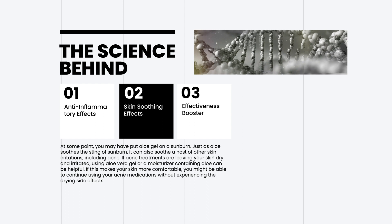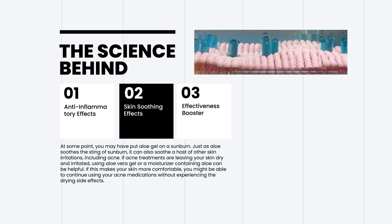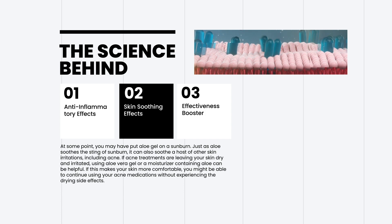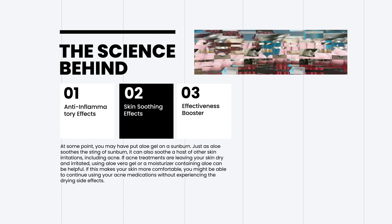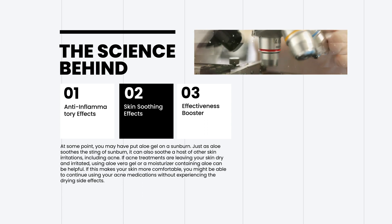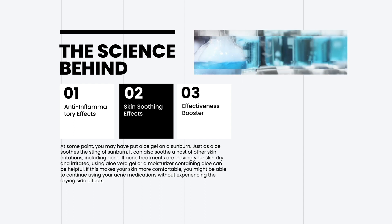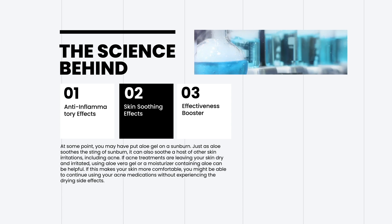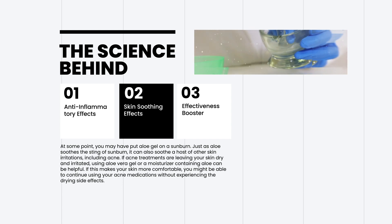At some point, you may have put aloe gel on a sunburn. Just as aloe soothes the sting of sunburn, it can also soothe a host of other skin irritations, including acne. If acne treatments are leaving your skin dry and irritated, using aloe vera gel or a moisturizer containing aloe can be helpful. If this makes your skin more comfortable, you might be able to continue using your acne medications without experiencing the drying side effects.